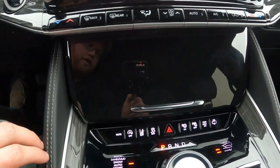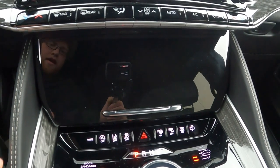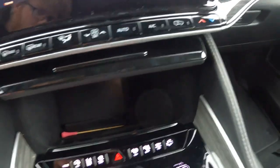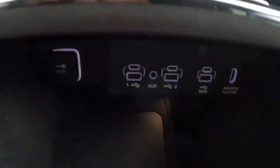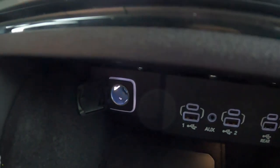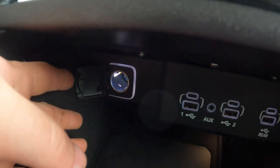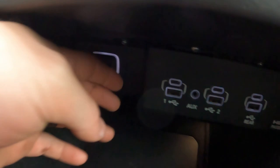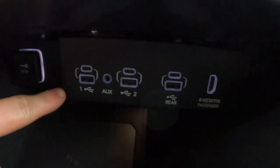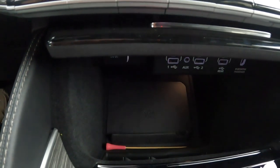Moving on to below the screen in the center control stack — it's finished in piano high-gloss black plastic that gets fingerprints on it very easily. You can store your phones and such in there, and open it to reveal a pretty big compartment inside. Behind a flap is a 12-volt cigarette-style power port outlet. You also have three USB and USB-C power port chargers, and there's an auxiliary port between the first two. Fun fact: there are eight USB power port outlets and USB-Cs throughout this vehicle — eight, that's insane. You also have a wireless phone charger in that area as well.